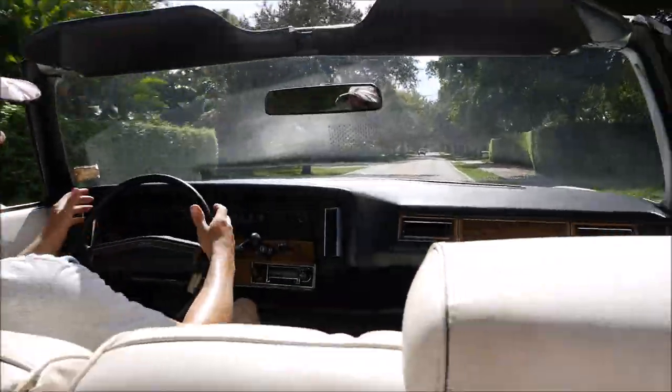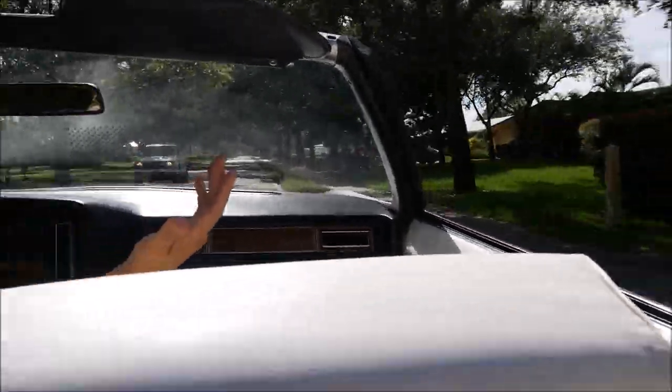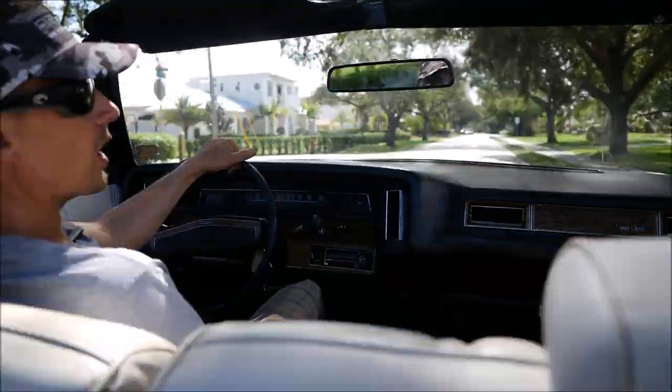Accelerates perfectly. Drives straight down the road — no hands. It just drives straight down the road.